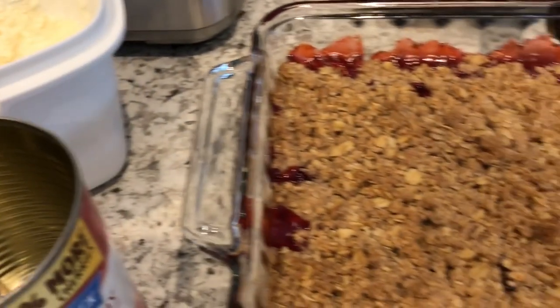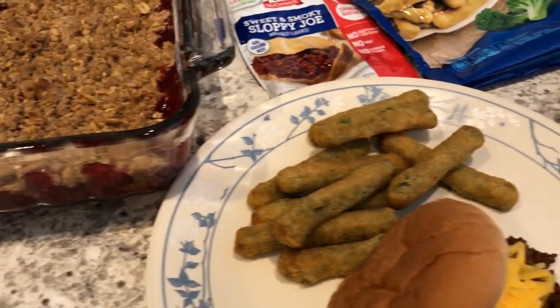So this is what we are having for dinner tonight. I'll see you guys next time.